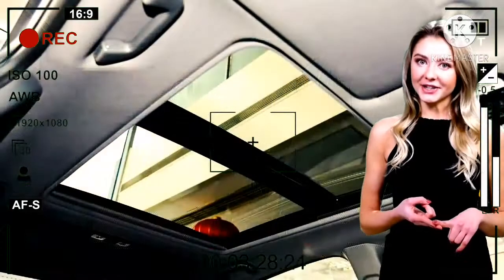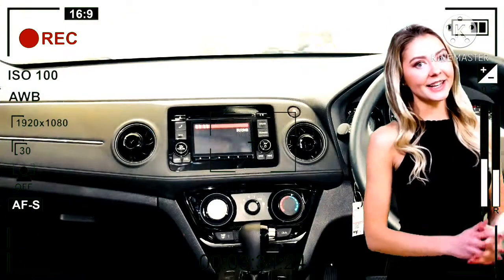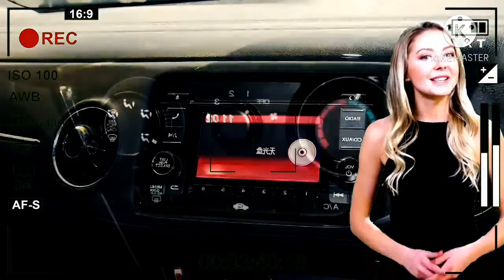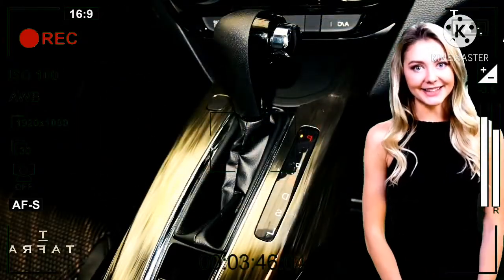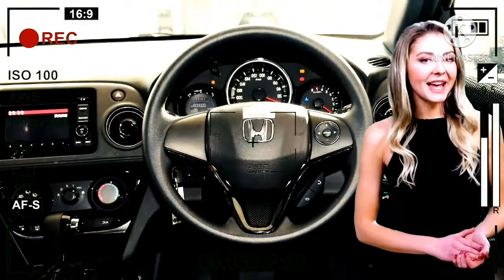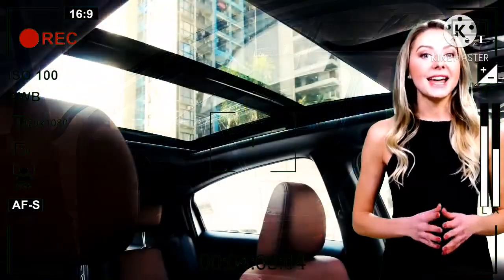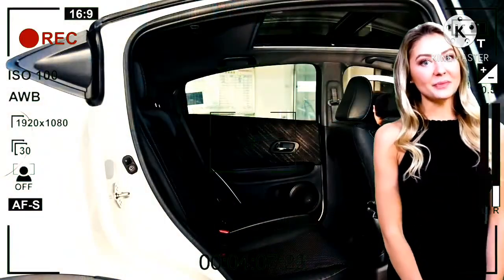Ada juga AC digital, tombol start dan stop engine, MID sudah digital, pengaturan steer tilt dan teleskopik, power steering, mode berkendara eco, active cruise control, power window, power door lock, dan sudah dilengkapi juga dengan sunroof. Ada airbag, rem ABS dan EBD, tersedia juga penggerem collision mitigation braking, dan lane keeping assist. Dengan fitur-fitur tersebut, pengemudi dijanjikan menikmati keamanan, teknologi pintar, sambil menikmati kenyamanan dan kesenangan dalam berkendara.